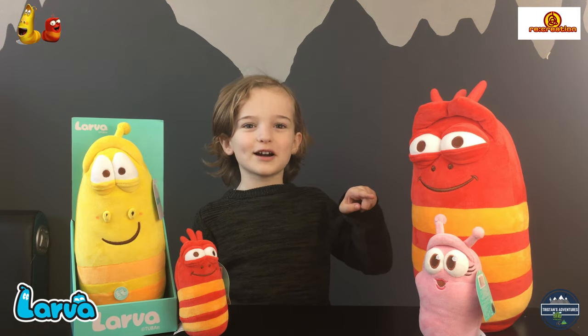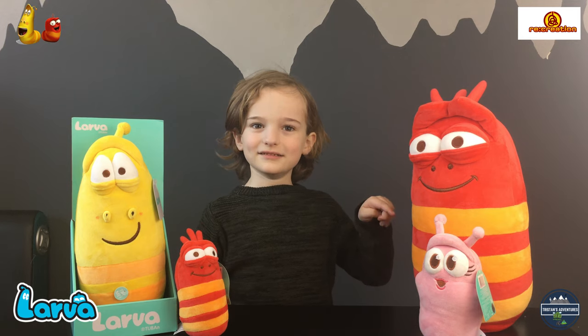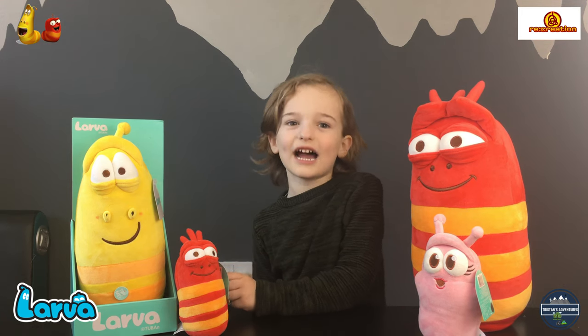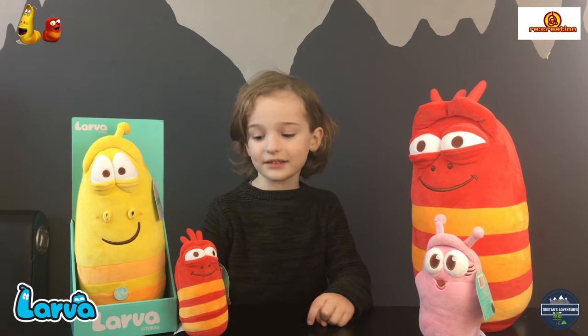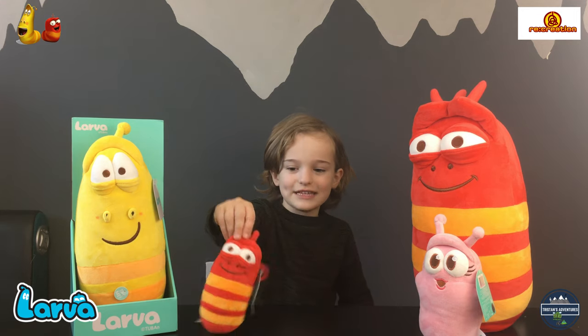The red small slug right there is Red — he's a small little worm called Red. The yellow one is a small little giant worm called Yellow. And Pink is a small little worm called Pink. We also have two eggs and a small key one.